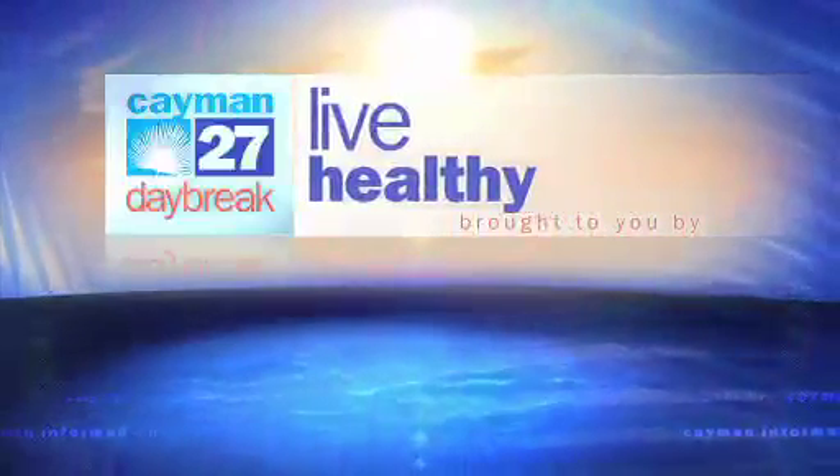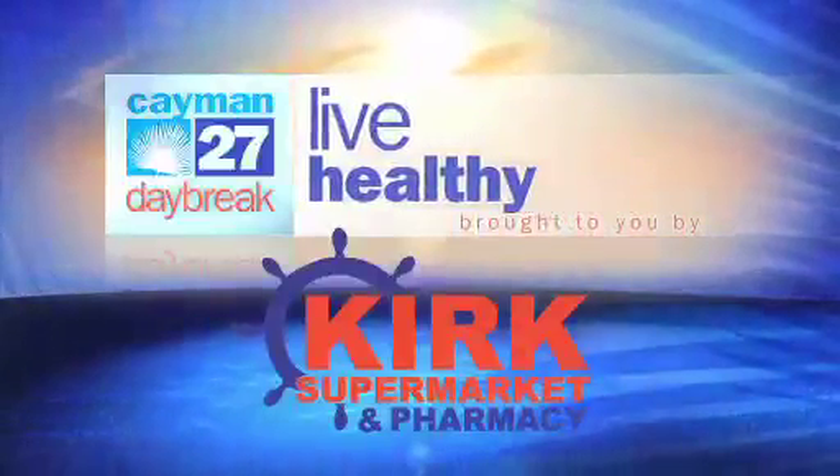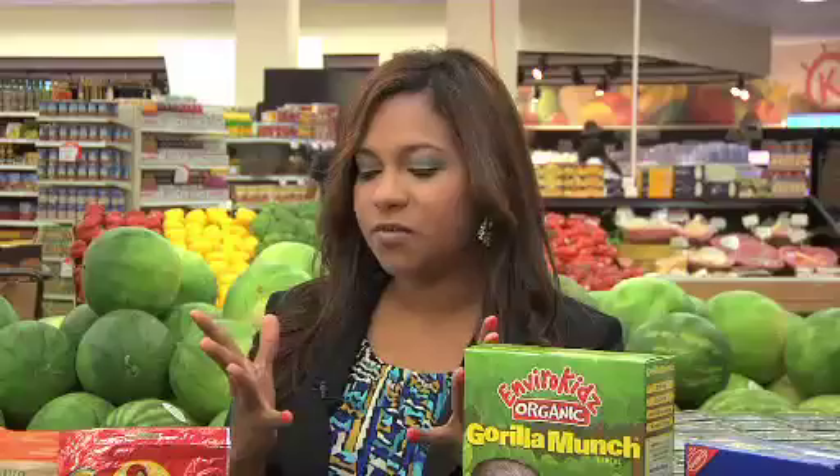Live Healthy is brought to you by Kirk Supermarket and Pharmacy. We're just about in hurricane season now and we're probably getting our stock nice and filled. But we might want to go a little bit on the healthy approach. Andrea is here to tell us more about how we can do that and what's available at Kirk Supermarket.